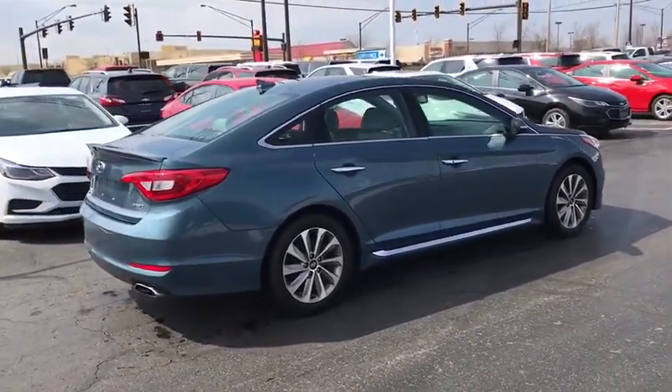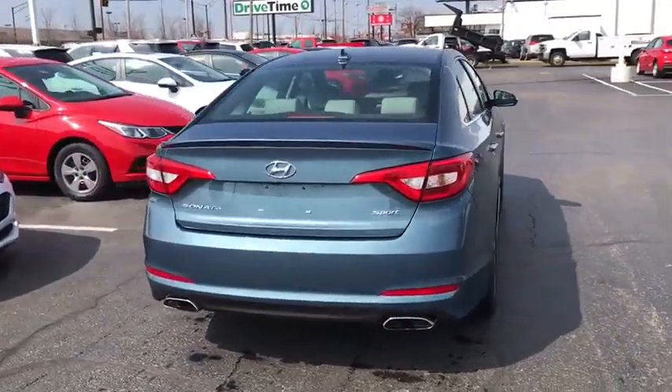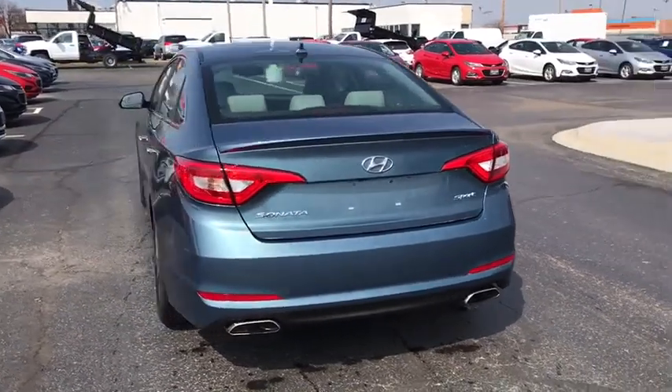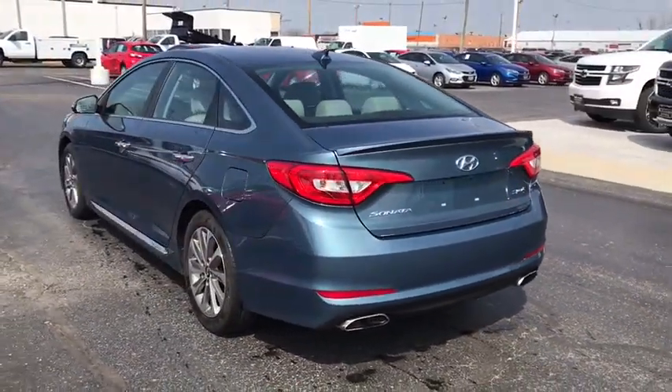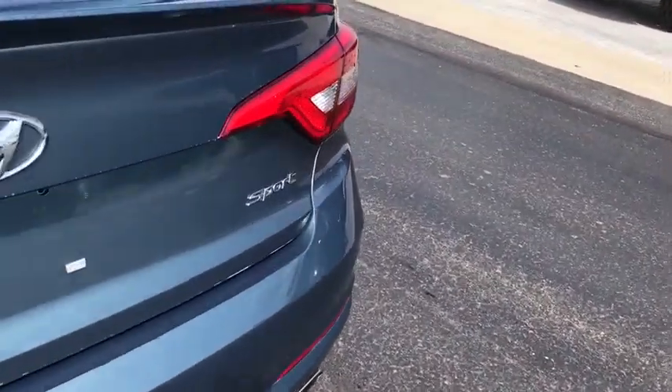This vehicle has less than 50,000 miles. Here are some of this vehicle's great options: traction control, dual airbags, leather-wrapped steering wheel, power steering, four-wheel disc brakes, heated front seats, trip computer, electronic stability control.